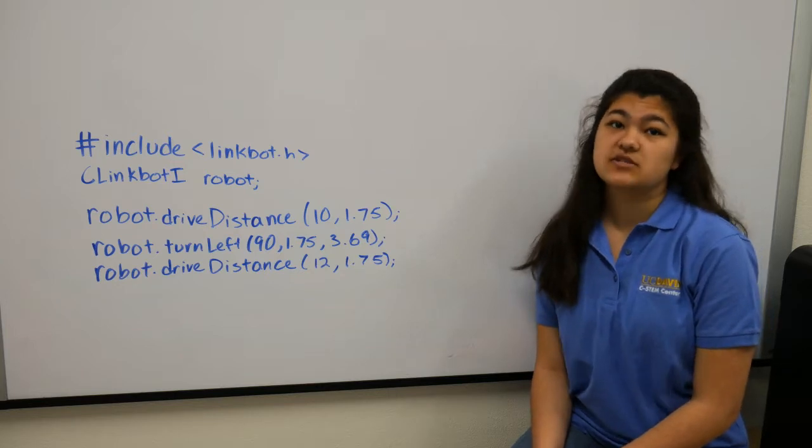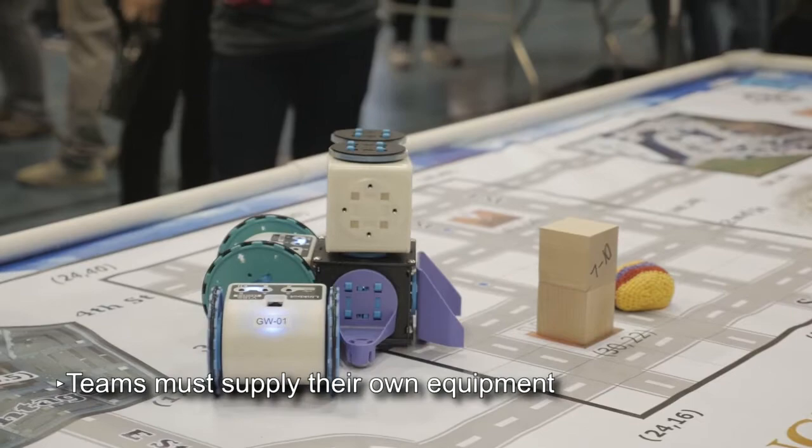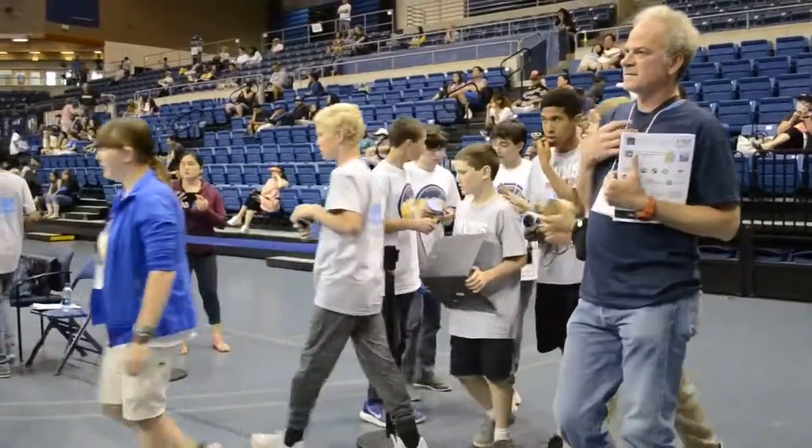Check the call for participation for the list of materials you'll need. Each team supplies their own equipment on the day of the competition. The teams use CSIM Studio, LinkBot Labs, and the CH IDE to write programs for their LinkBots.